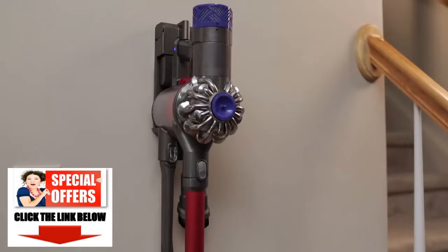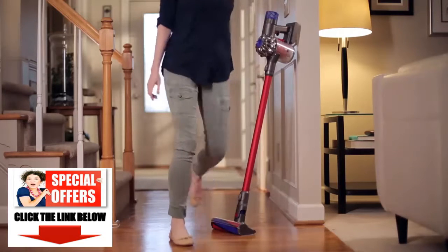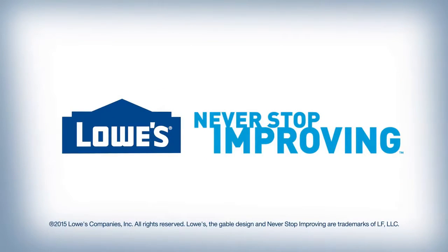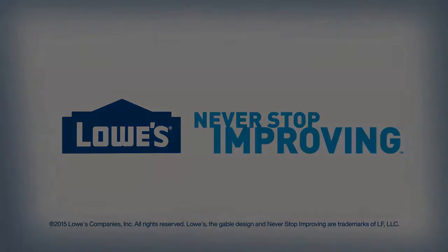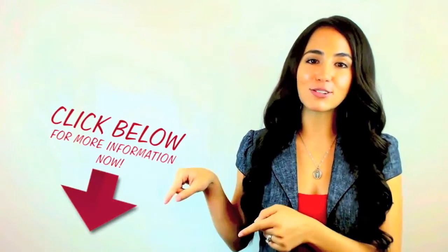The Dyson V6 Absolute. Dyson Suction Power, without the hassle of a cord. Available at Lowe's. Take a few minutes and check out the link in the description.